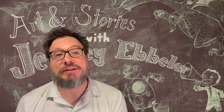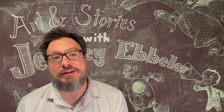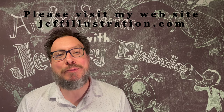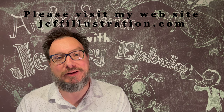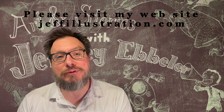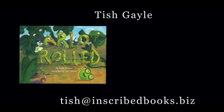One of my favorite things about writing children's books is getting the chance to go to schools and libraries, reading my books to kids and seeing their reactions. I always hoped that I might be an inspiration for kids to write their own stories or make their own pictures. Hopefully things will get back to normal next year, but until then, please consider me for Zoom meetings for your local school and library. If you'd like to purchase a signed copy of Arlo Rolled, please contact Tish Gale at Inscribe Books and Gifts. Thank you.